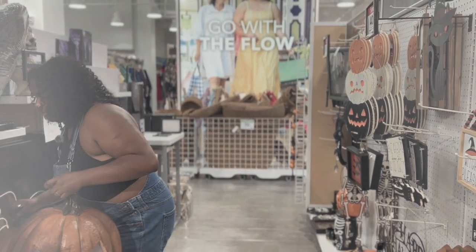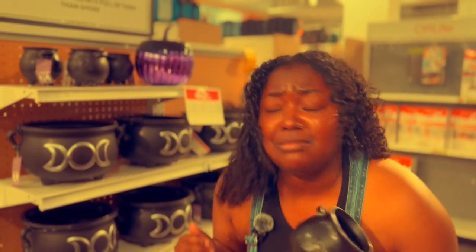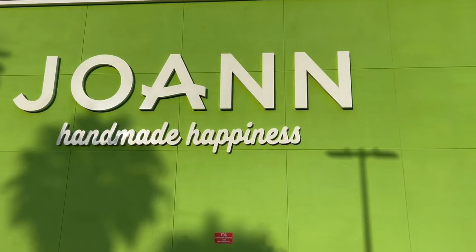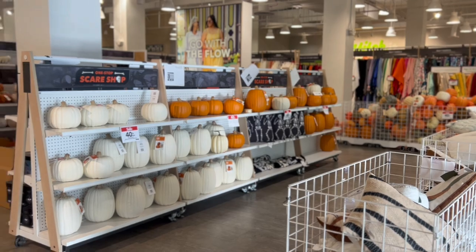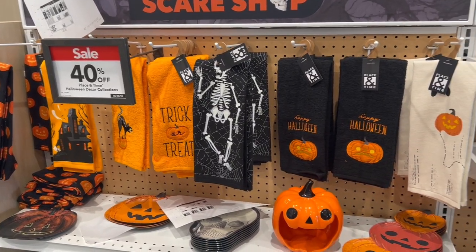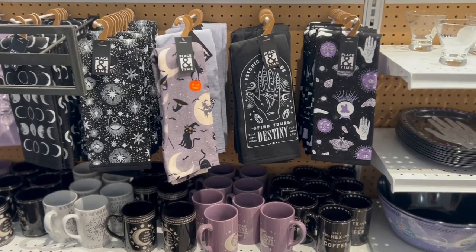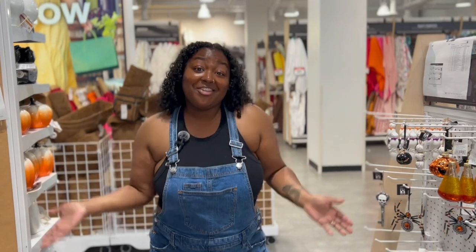It doesn't even work! I'm nervous, but that's a clown! Let me just hurry up and give y'all a quick video. Hey you guys, so we are currently in Joann's. I've never been inside this store to film, so this is going to be very exciting to do. So let's get into the video.